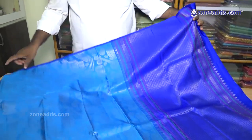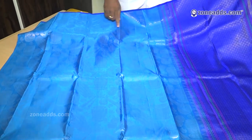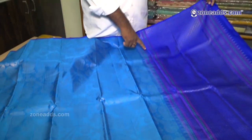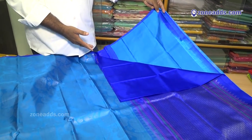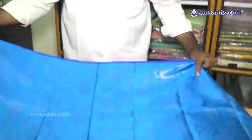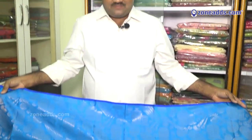This is Kalankari Butta. This is a lightweight, soft silk variety. This is a blue line. This is a beautiful design with Meena Border. This is available in different colors — 10 colors.